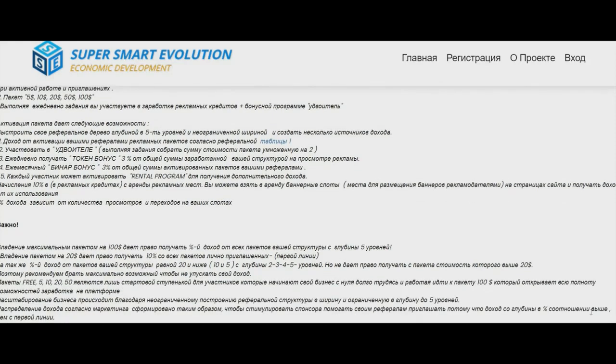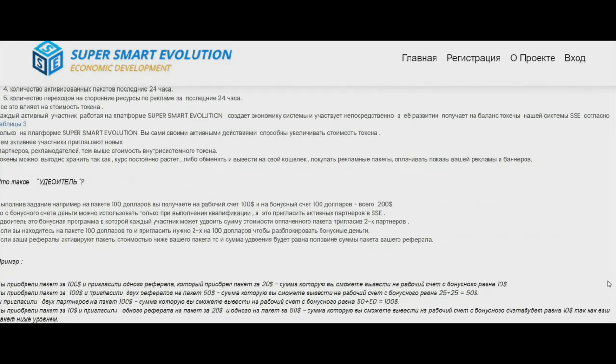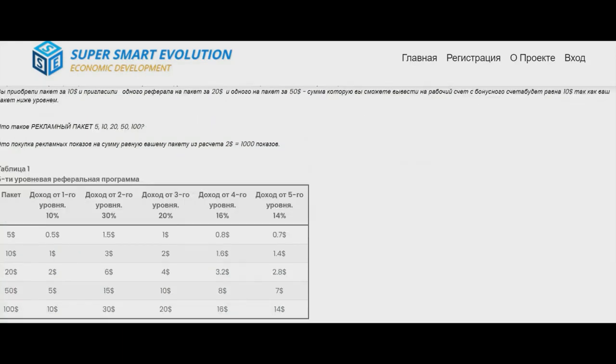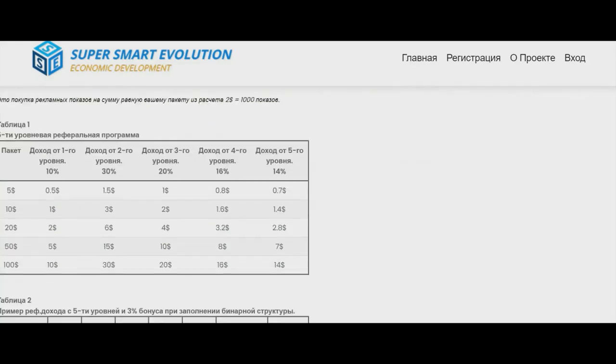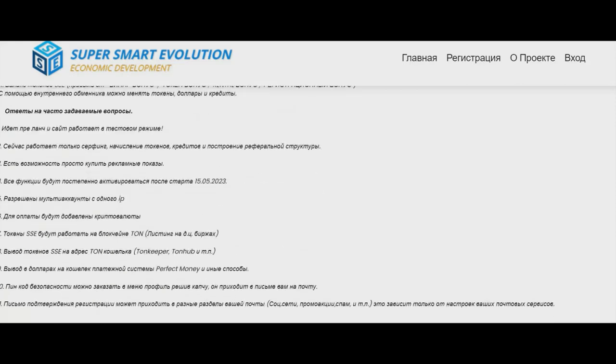Also, having paid packs, you will be able to take part in the doubler program. Here we can see referral earnings and more information. We can also see answers to frequently asked questions.